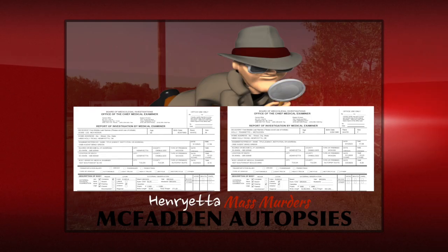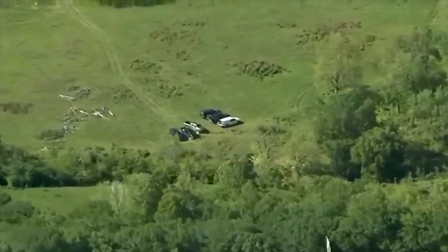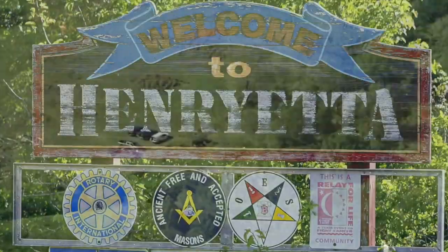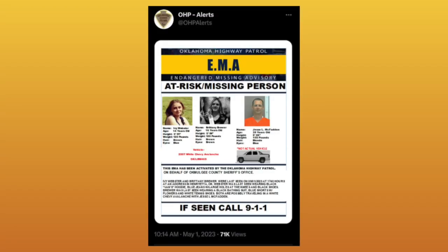One thing that's missing in the request for Jesse McFadden's autopsy is the notes from the examiner, which we're still going to try to obtain. Why is that important? Because there's a little bit of extra detail there. There is significant detail here that we can garner some information from, even as it concerns the timeline, so we wanted to share that with you guys.